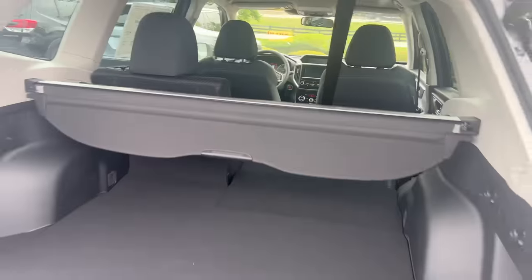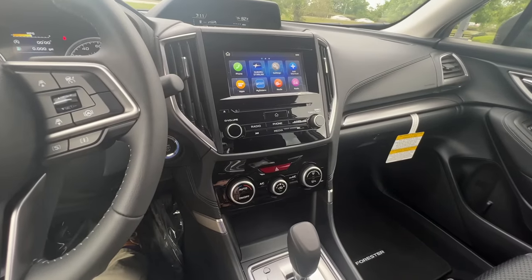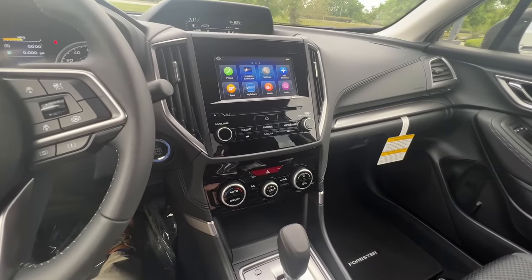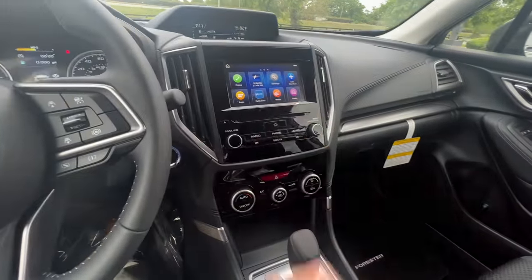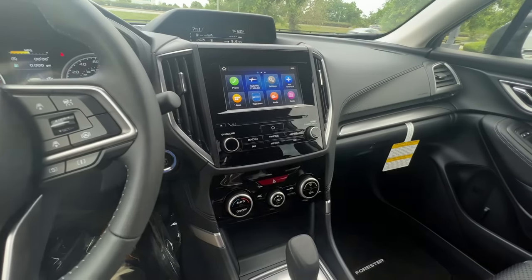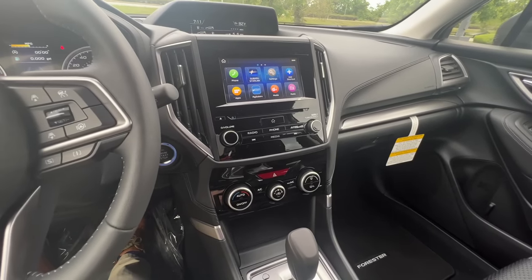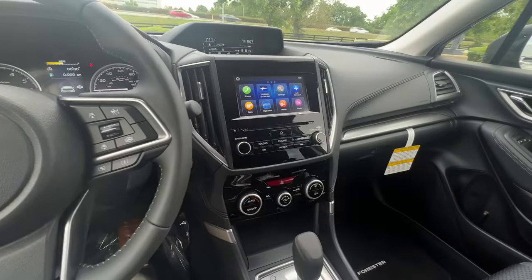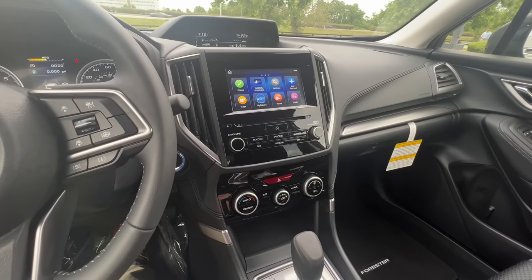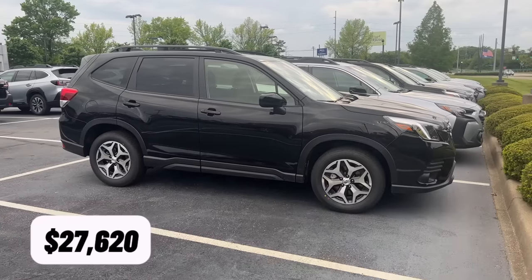The seats do fold down all the way, and the 2023 Forester is the only Subaru model that still has the smaller display. All other Subaru models now have the larger 11.6-inch touchscreen or, for base models, dual 7-inch monitors. Subaru is doing away with these tactile controls. If you are somebody that likes the smaller screen and tactile controls, you can still get that on the 2023 and older Foresters. The starting price on a 2023 Subaru Forester is $27,620 with destination and delivery.